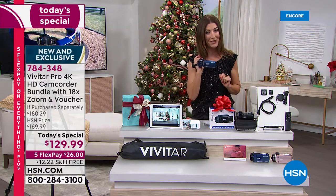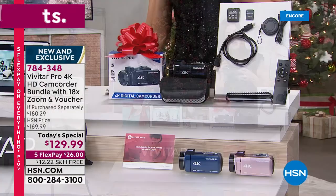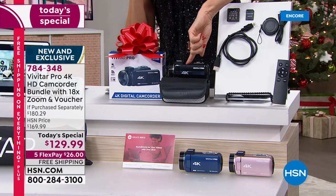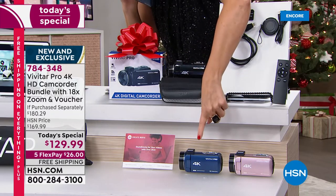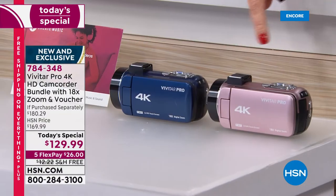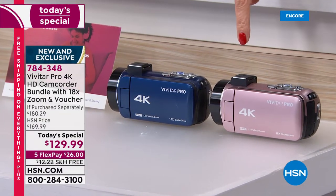I think when you check out our value here tonight, you're going to be reserving yours very early in the evening. We have three colors for you to choose from. You can choose the black. We have the beautiful blue — it's like a sapphire blue — and a rose gold. Who does camcorders in rose gold? Isn't that fabulous?